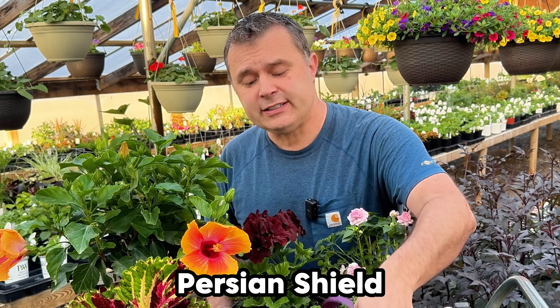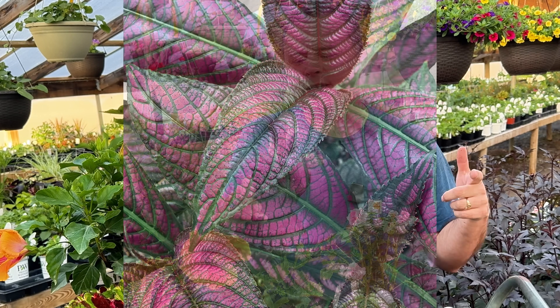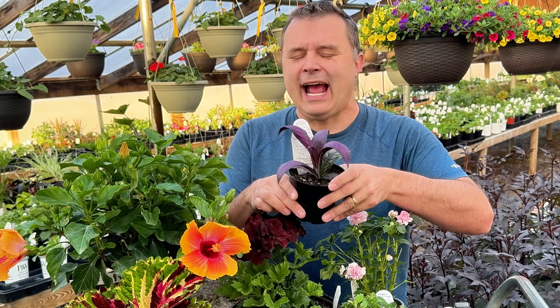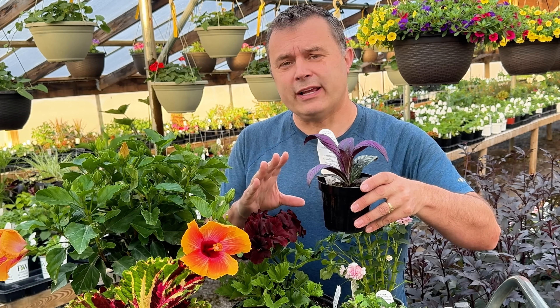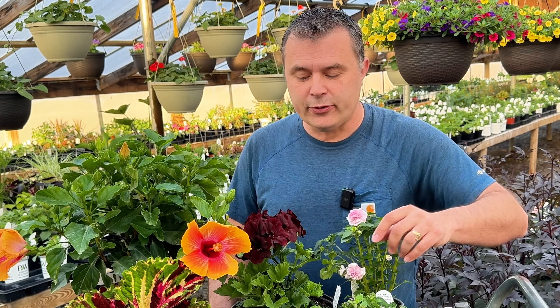I did get a Persian Shield. This is not a new plant by any means — it's been around for a long time, but I've never grown it. Beautiful purple color on it. This one does like full sun to part sun. It gets quite large as well, if I remember correctly, when I've seen it in other places. I just love this color and I wanted to see how easy it is to grow. Am I going to have really easy success with it, or is it a fussy plant? So if you've grown Persian Shield before, do tell me how it went for you.